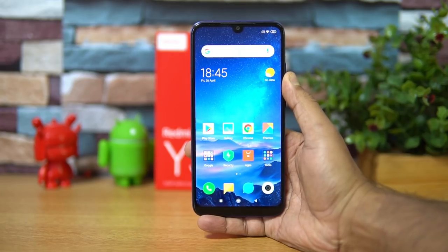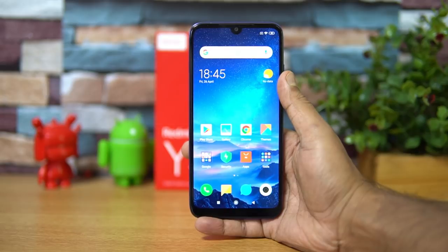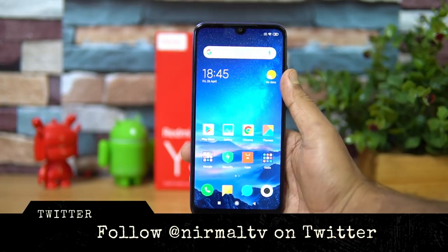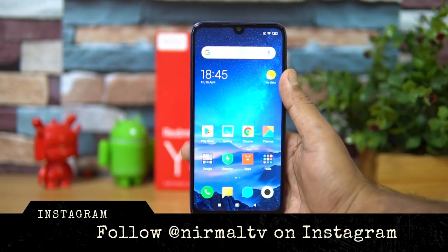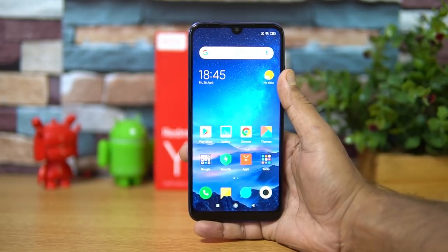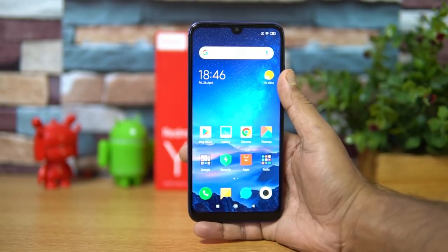Hello friends, welcome to Techniqe. This is Normal here and in this video we'll do a detailed FAQ on the Redmi Y3. The Redmi Y3 is the latest smartphone under the Y series and comes with a 32 megapixel selfie camera, which is first of its kind in the sub-10k price segment. We'll cover the FAQ with 15-point questions covering features, functions, performance, and gaming.